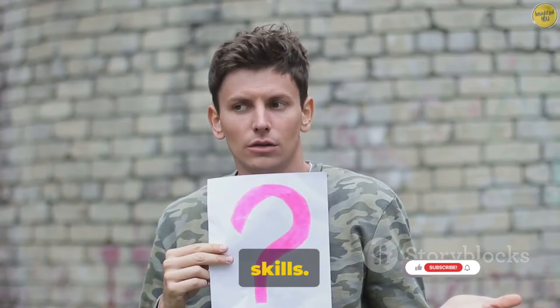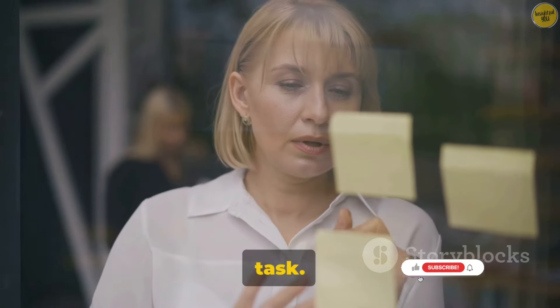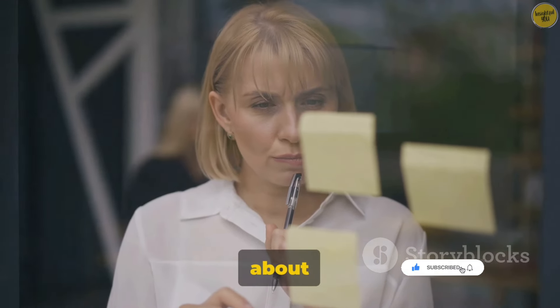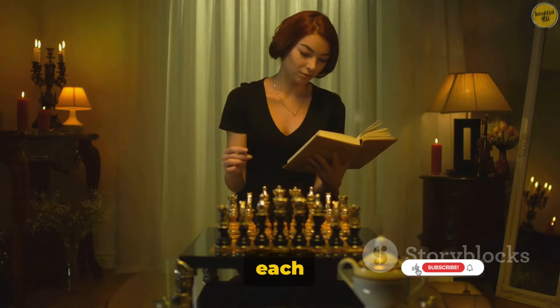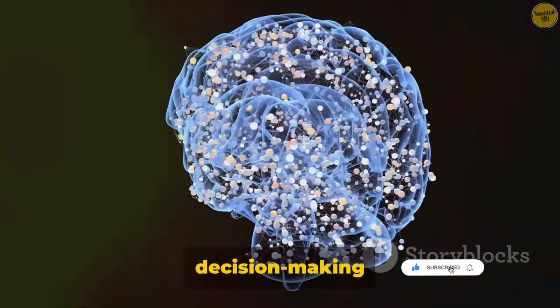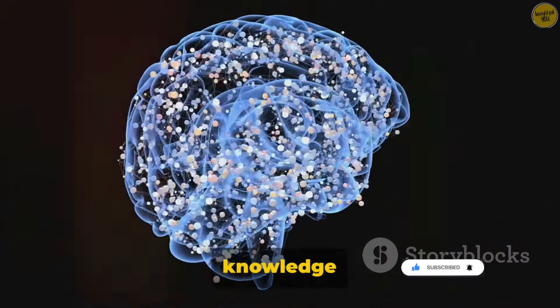Lastly, don't shy away from seeking help. Whether it's a friend, a family member, or a professional counselor, getting a second opinion can provide a fresh perspective and help you make a more informed decision. In conclusion, improving decision-making skills is not a one-time task — it's a continuous process that requires practice, patience, and persistence. Remember, it's not about making perfect decisions, but rather making decisions that are best for you at that moment. Every decision you make shapes your future, so make each one count. Let's focus on how to apply these decision-making skills practically, because understanding the theory is one thing, but the real magic happens when we put this knowledge into action.